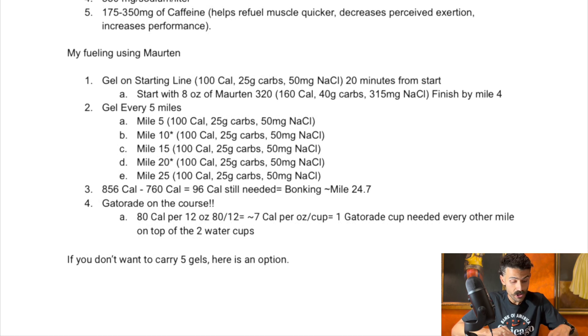My fueling is going to be Morton. I plan on taking a Morton 100 gel at the starting line — 100 calories, 25 grams of carbs, 50 mg of sodium. At 20 minutes from the start I'll have in hand an 8-ounce bottle of Morton 320, which is cut in half — 160 calories, 40 grams of carbs, 315 mg of sodium — hopefully finished by mile 4, then chuck the bottle. Then I'll take a gel every 5 miles: mile 5 another Morton gel 100. Miles 10 and 20 (marked with asterisks) will be Morton Caf gels — same breakdown but each with 100 mg of caffeine. So: mile 10 caffeinated, mile 15 non-caffeinated, mile 20 caffeinated, mile 25 non-caffeinated.